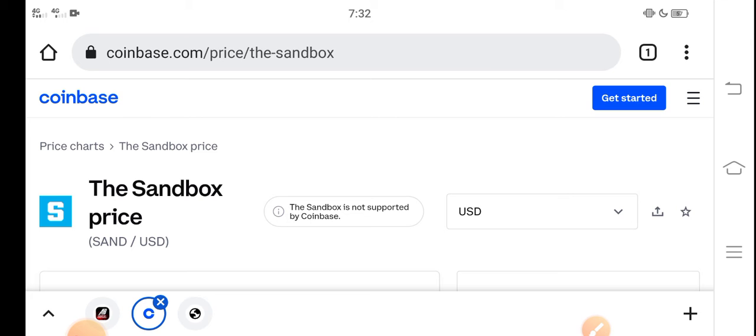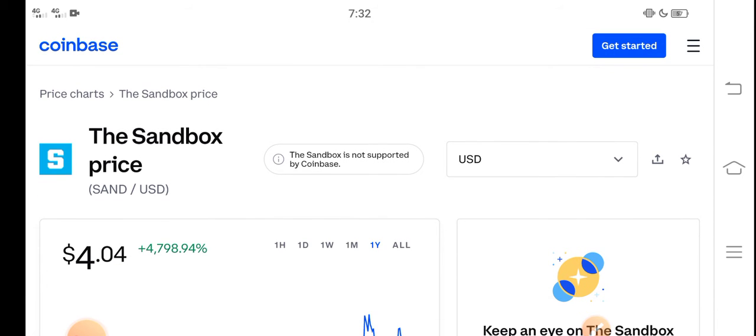At this time, if we talk about the sandbox price reduction, I think it's really the best time for buying sandbox coin because now the price is very cheap.